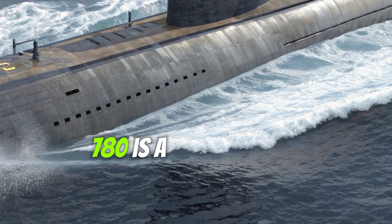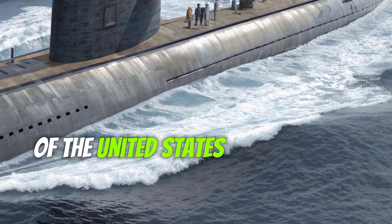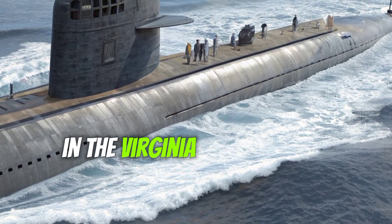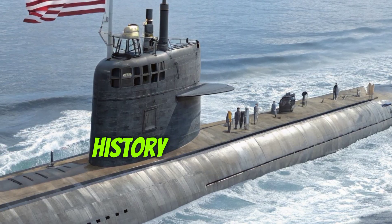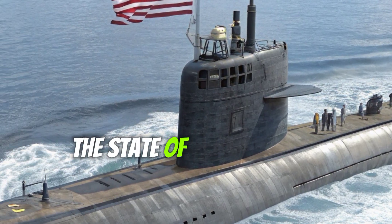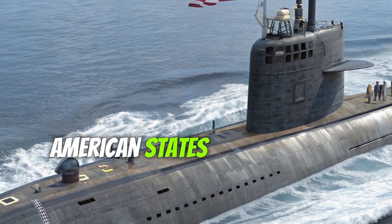USS Missouri SSN 780 is a nuclear-powered fast-attack submarine of the United States Navy, the seventh vessel in the Virginia-class series and the fourth ship to bear the name Missouri in U.S. naval history. It was named in honor of the state of Missouri, continuing the Navy's long tradition of naming ships after American states.